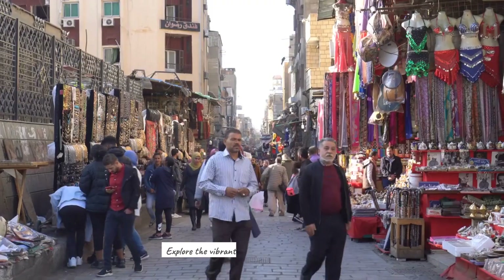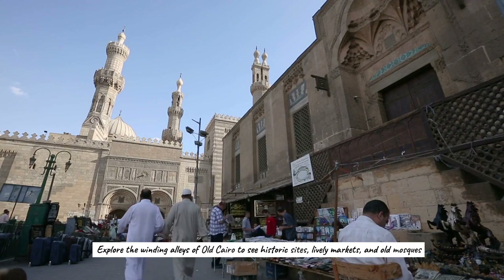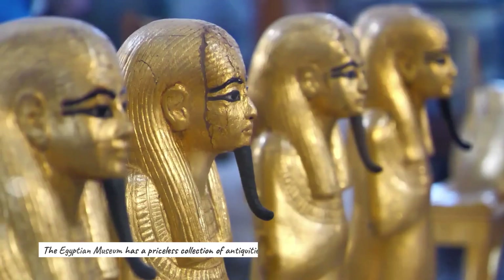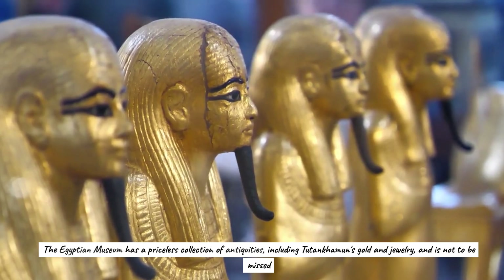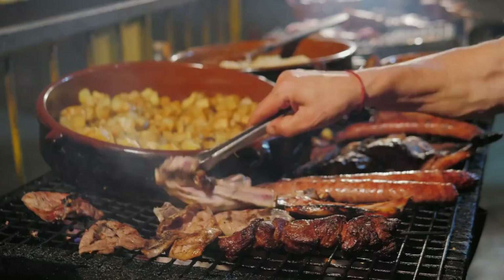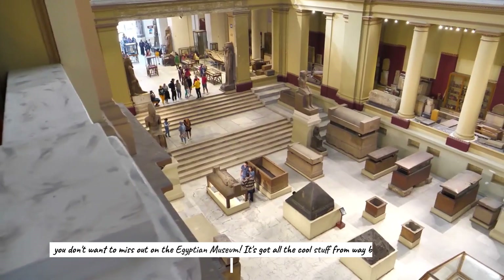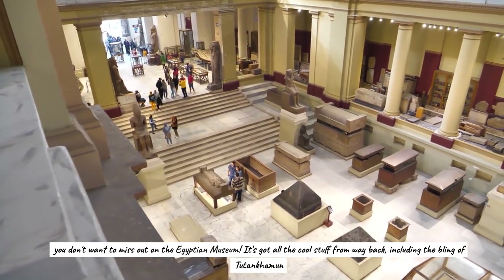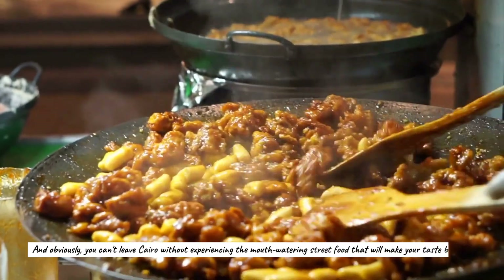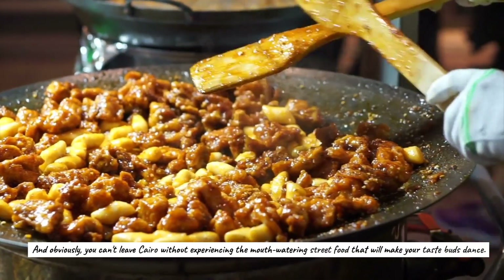Explore the neighborhoods of Cairo, Egypt's capital. Wander the winding alleys of old Cairo to see historic sites, lively markets, and old mosques. The Egyptian Museum has a priceless collection of antiquities, including Tutankhamun's gold and jewelry, and is not to be missed. A trip to Cairo would not be complete without sampling authentic local street cuisine that will make your taste buds dance.